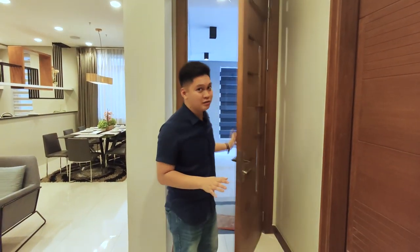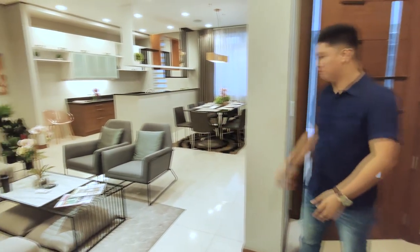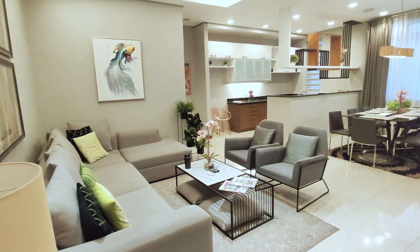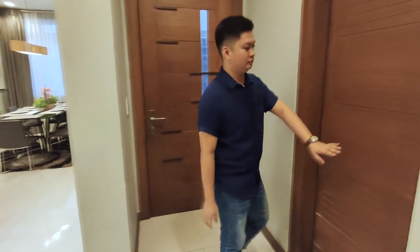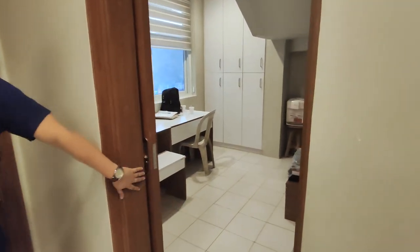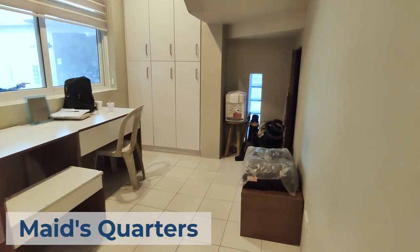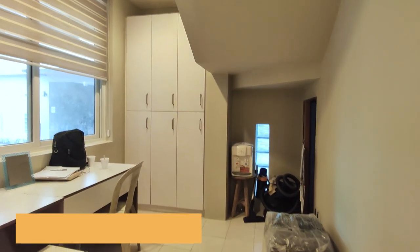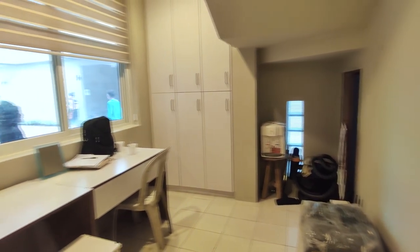As you enter the house, the first thing you will see is this very spacious living area right beside me. But first, to my left is the maid's quarters — it's very spacious and comes with its own closets for personal belongings, clothes, and other items.